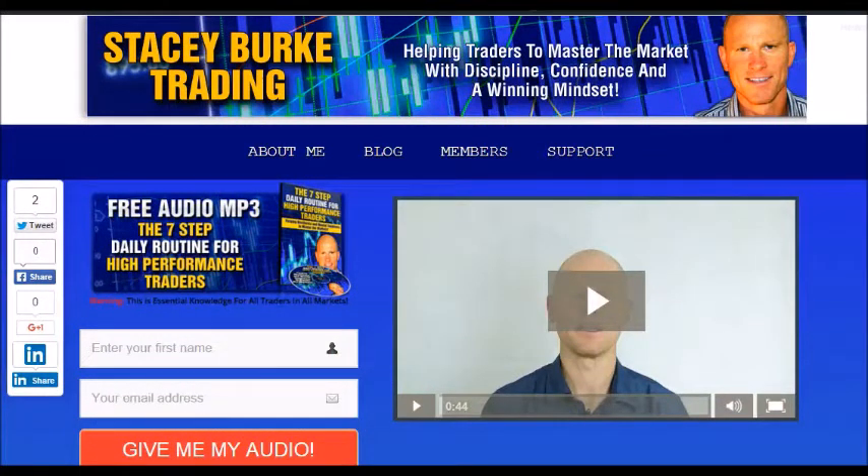Hi traders, it's Stacey Burke from Stacey Burke Trading. If you haven't done so, please head over to my website at StaceyBurkeTrading.com — I create updates on almost a daily basis. Click on the blog, and if you enter your name and email address I'll send you my free audio program, the 7-step daily routine for high-performance traders. This is essential knowledge for all traders in all markets, helping traders to master the market with discipline, confidence, and a winning mindset. As always, stay disciplined and may the markets go with you.